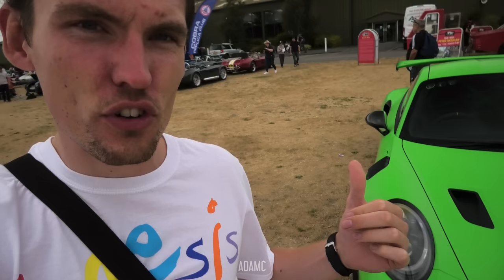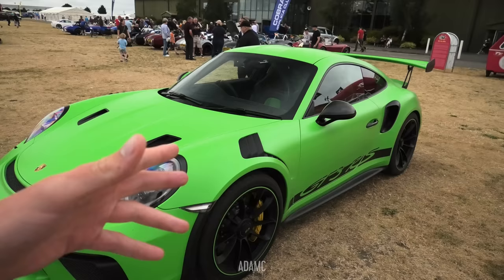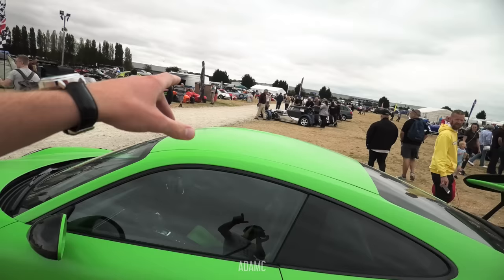I was getting a little bit excited because just beyond the Cobras is a 911 GT3 RS. They do make replicas of these cars and they look pretty decent. But this one is a genuine GT3 RS. Some of the replicas are based on Boxsters, and they're some of the most impressive builds.